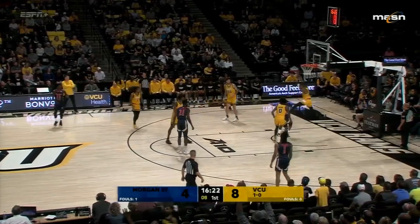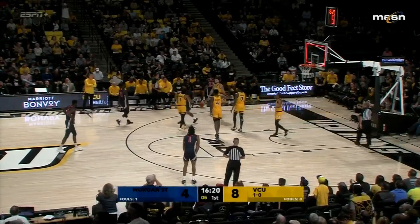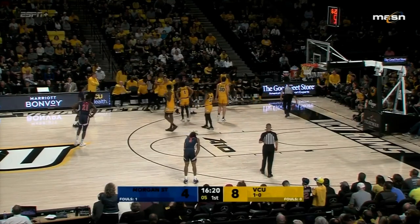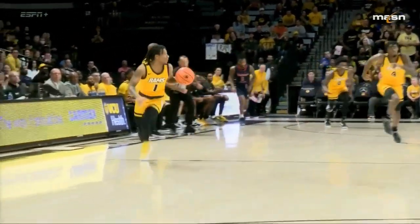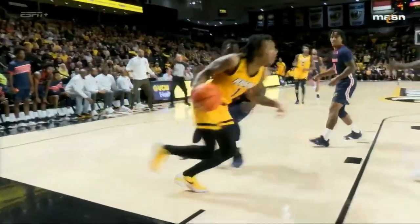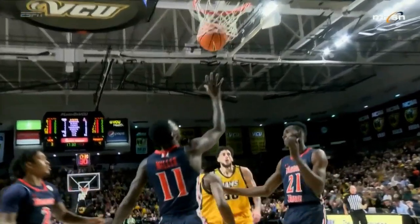Miller looks inside to Burke — had it blocked by Watkins out of bounds. It'll stay with Morgan State with five to shoot as Nick Kern sees his first action to replace Watkins. Back to that last play: there you see Baldwin with the steal. He averaged over two steals a game last year — that's why he's on the all-defensive preseason team.